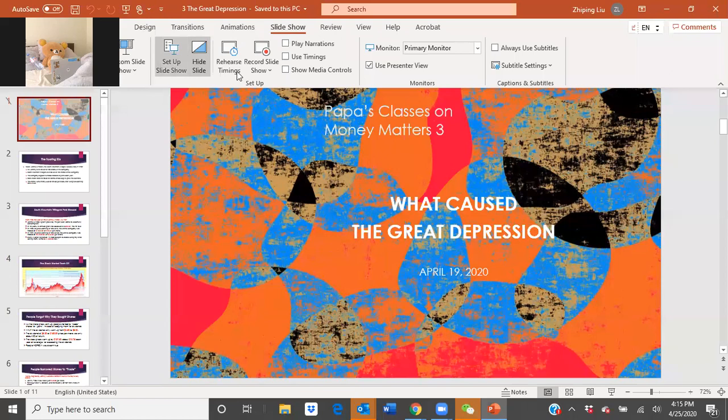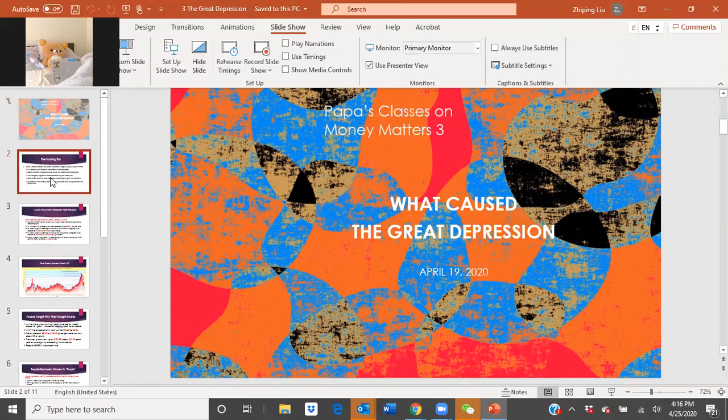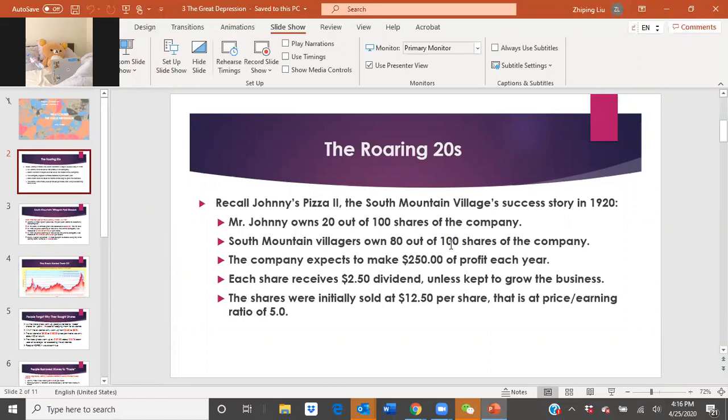So today, Sophie, I'm going to be discussing with you what caused the Great Depression. This lecture will be based upon the first two lectures: how banks work, and what does it mean to own a small business or stock in a big publicly traded company. They are essentially conceptually the same thing. What essentially caused the Great Depression are two things working together: a bank run, and what is called a margin call.